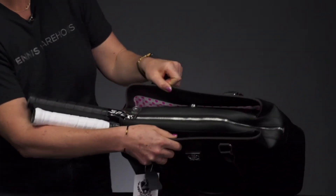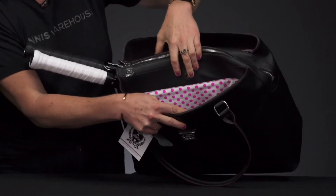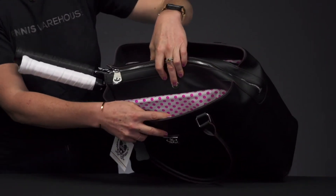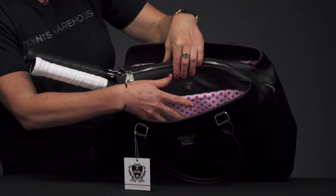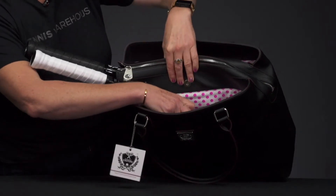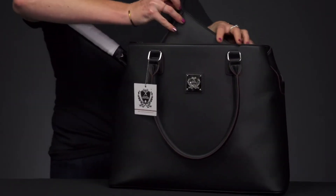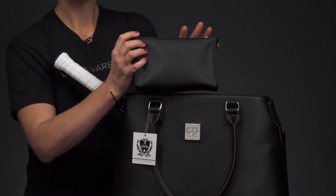This bag has three main compartments. That first compartment is going to be a great storage space for some of your extra gear. I also think this would be an amazing work bag — you could throw your laptop right in there and you would be ready to get on with your busy day. Court Couture always adds a supplemental accessory pouch, and I love that feature.